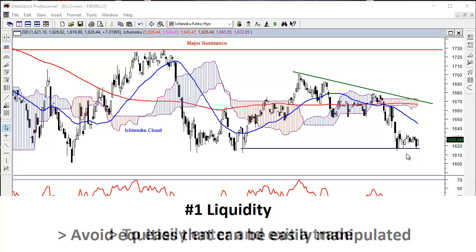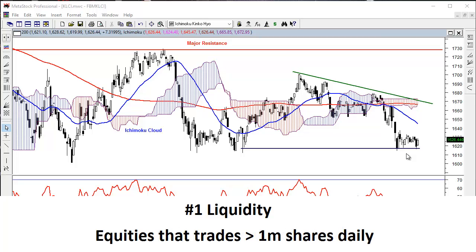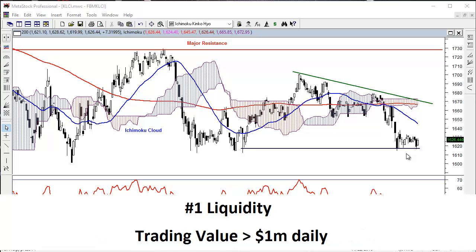The other reason is to avoid having difficulty in buying and selling because of low volume. The criteria I have set is that the equity must have at least 1 million shares traded on a daily basis in the past one year, and the trading value has to be above 1 million ringgits. The second criteria is volatility.